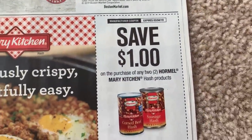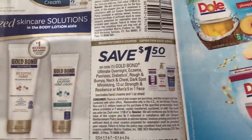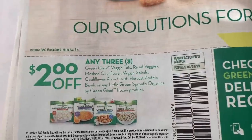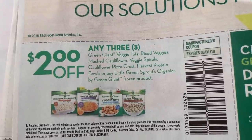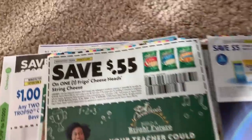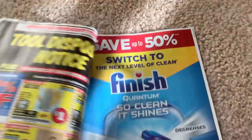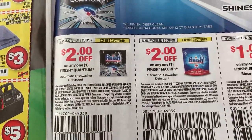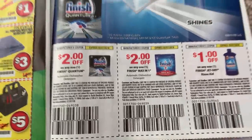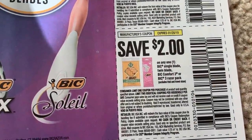A dollar off of Hormel Mary Kitchen hash. Gold Bond. We have some Green Giant coupons — two dollars off of any three. We have a string cheese coupon for 55 cents. Some Refresh contact coupons. Some Finish dish tab coupons — two dollars off — fingers crossed we can get a good deal on those. Here are some BIC coupons — three off of BIC Soleil, two dollars off of the BIC disposable. And that is the second Smart Source.